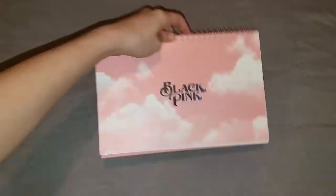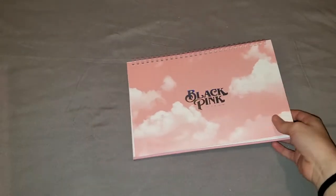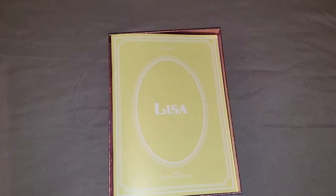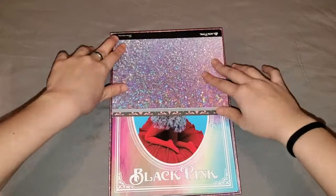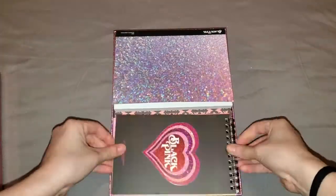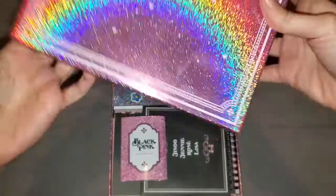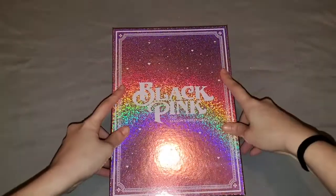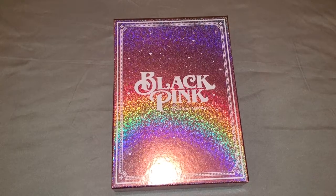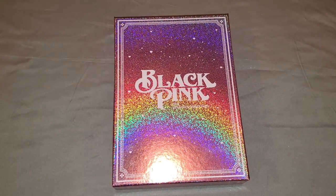And this was everything! Okay so this is what we got. Let me put everything back in and then I can close this video — I have to organize it, I can't keep it like that. Okay, so this was everything. Thank you so much for watching this video and see you in the next one. Bye!